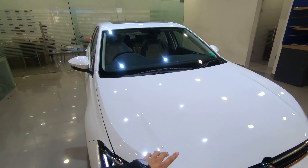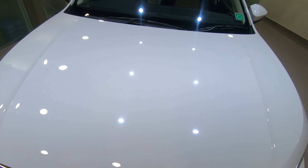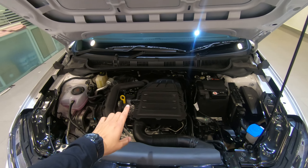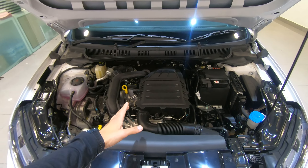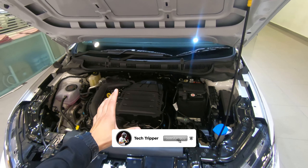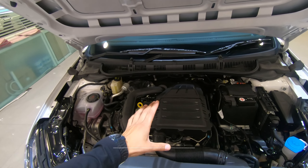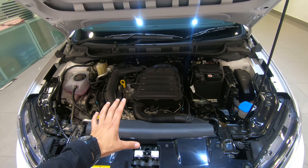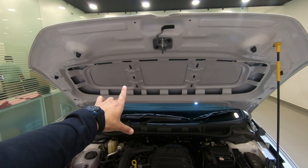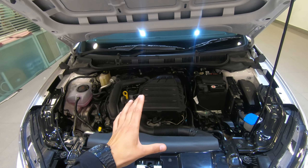Here you will see the bonnet and the engine profile. In the engine bay, you will see the 1.0L TSI petrol engine which produces maximum power of 115 PS and 178 Nm torque. The power figures are very good. The engine fitting is large, with insulation work on top, but the engine noise is very low in the cabin.